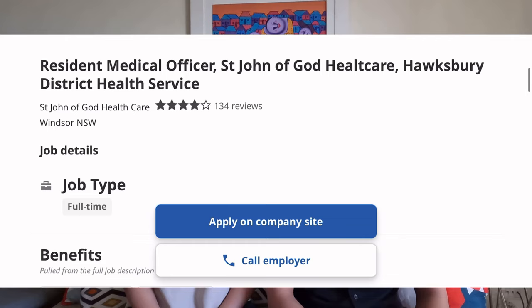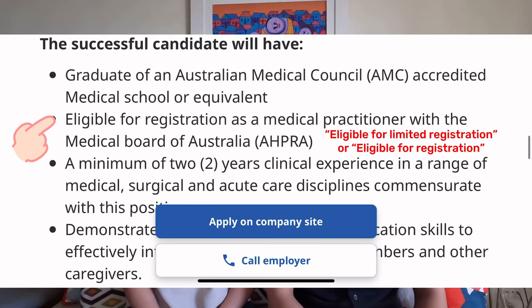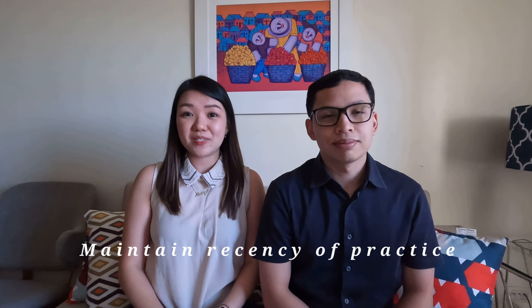Seventh tip: you can apply as much as you want, as there is no additional fee every time you send out an application. We focused our energy on applying to job ads which state eligible for limited registration, since we were also busy working full-time. If you scroll down to the eligibility criteria in a typical ad, you would see if they have stated eligible for limited registration. It is better to send out as many applications as you can, but make sure they are all good quality applications that were not done haphazardly. It is also important to maintain recency of practice and upgrade your skills as much as possible to increase your chances of being shortlisted. If you are applying for an RMO position, it's best to get more hospital experience, while if you're applying for a GP position, it's best to get more clinic experience.